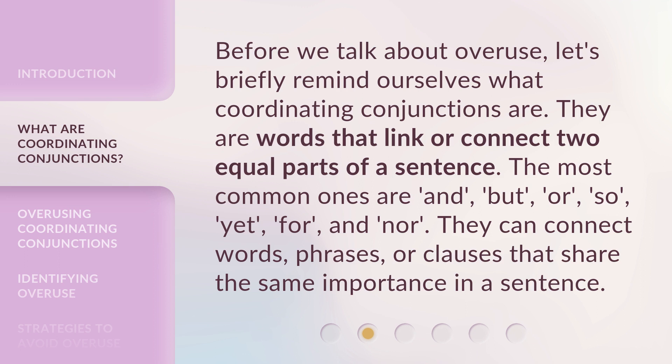Before we talk about overuse, let's briefly remind ourselves what coordinating conjunctions are. They are words that link or connect two equal parts of a sentence. The most common ones are: and, but, or, so, yet, for, and nor. They can connect words, phrases, or clauses that share the same importance in a sentence.